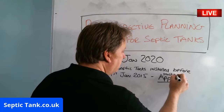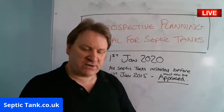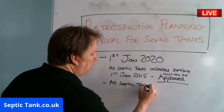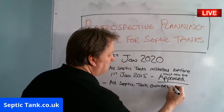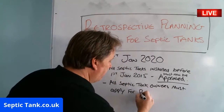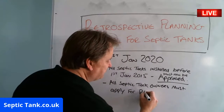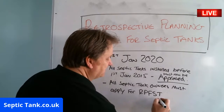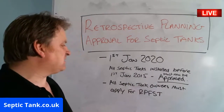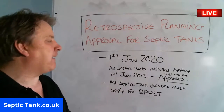From the 1st of January 2020, all septic tanks installed before the 1st of January 2015 must now be approved by local building control. All septic tank owners must apply for retrospective planning approval for septic tanks. If you're looking this up online, make sure you type in 'retrospective planning for septic tanks.' The point is, from the 1st of January 2020, all septic tanks installed before the 1st of January 2015 must now be approved by local building control.